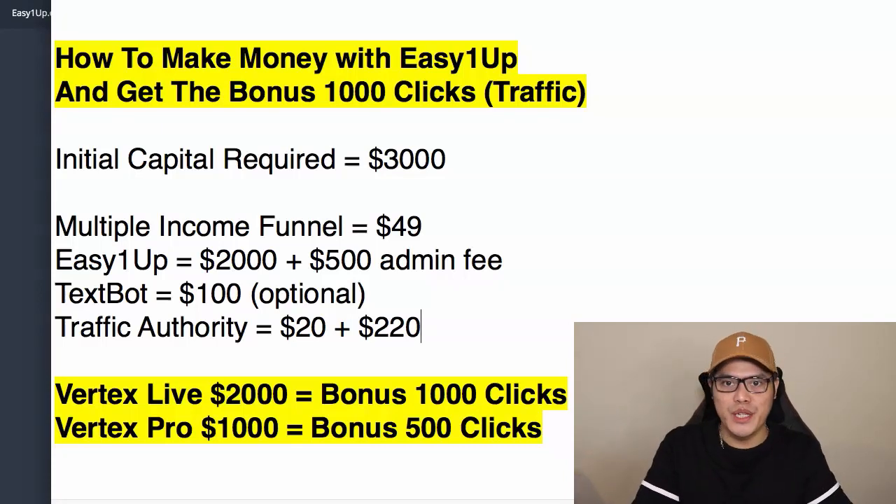Hey everyone, it's Paolo here and in this video I'm going to show you how to make money with EasyOneUp and I will show you how to get my bonus 1,000 clicks of traffic so that you can also earn the big $2,000 commissions with EasyOneUp.